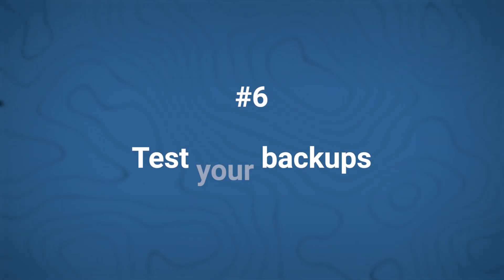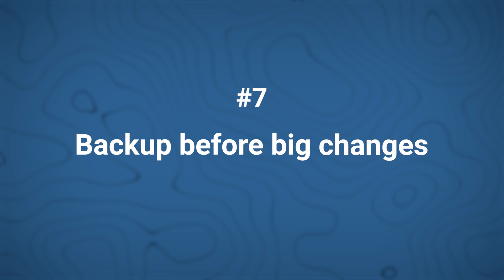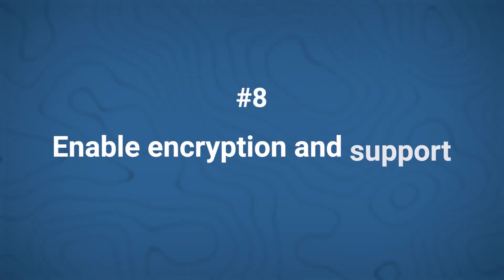Number six: test your backups. Regularly test your backup in a staging environment to ensure that everything is in place. Number seven: backup before big changes. If you're planning a big update like changing the theme or playing around with plugins, make sure you've backed up first. Number eight: enable encryption and support. If your plugin offers encryption, turn it on for additional security.